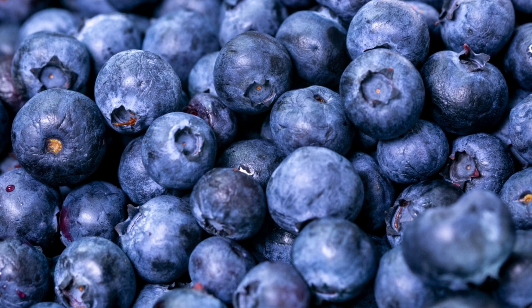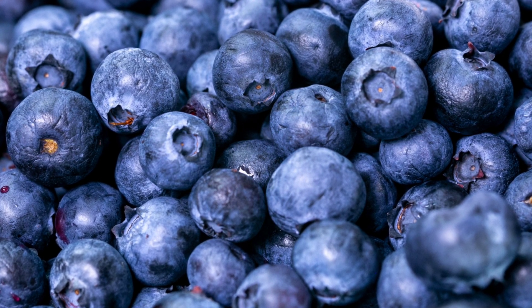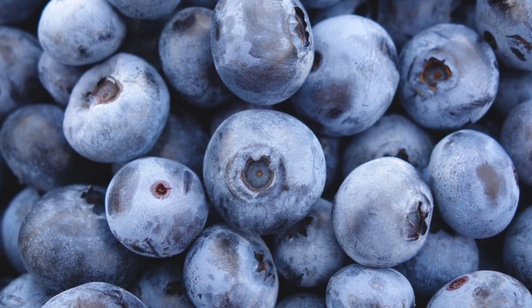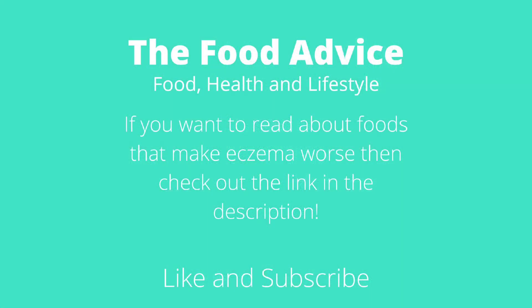Blueberries are a good source of antioxidants, which can help to protect the skin from damage. Blueberries can be eaten raw or added to recipes, and are a delicious and healthy addition to any diet.